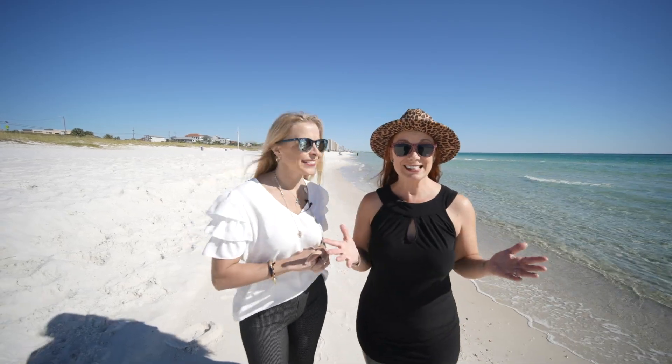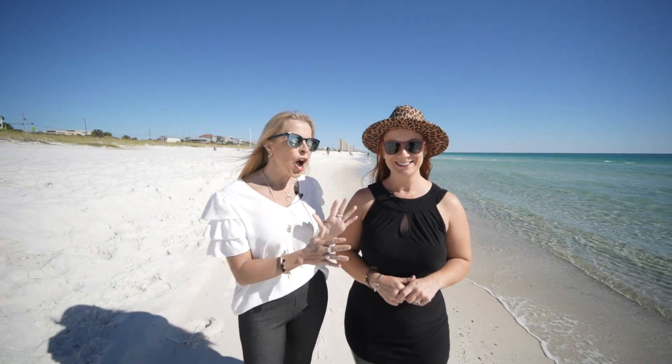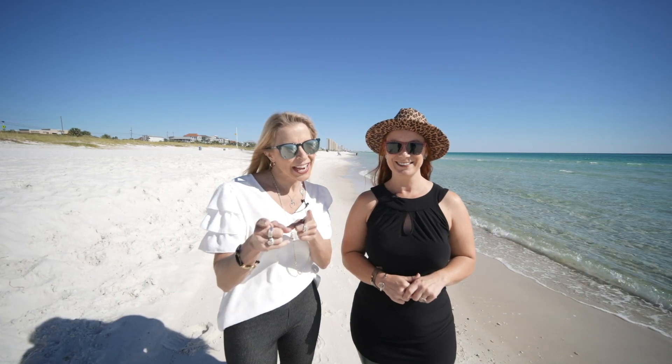Hey there, I'm Britt. And I'm Heather. And this is The Beach Show, your only internet TV show all about real estate on Panama City Beach and beyond. We've got an awesome Gulf Highlands unit ready for you to check out.